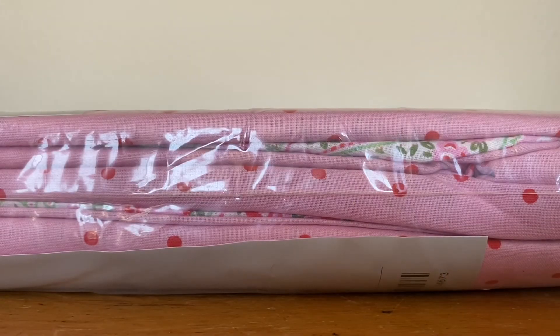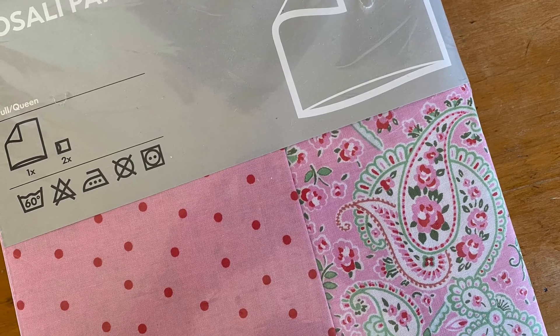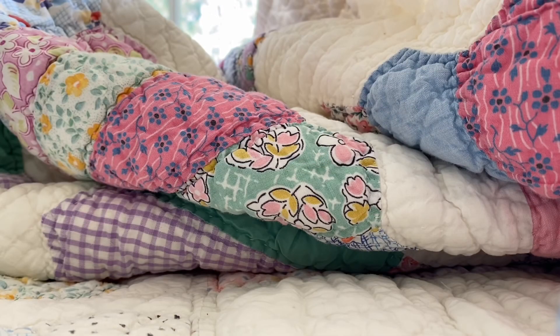I also hit up a sale where books were 10 cents a piece and I kind of cleared them out, but those have already been cleaned up and put away. I also picked up this duvet cover — it's from Ikea, it was only $5, and it's already been listed.